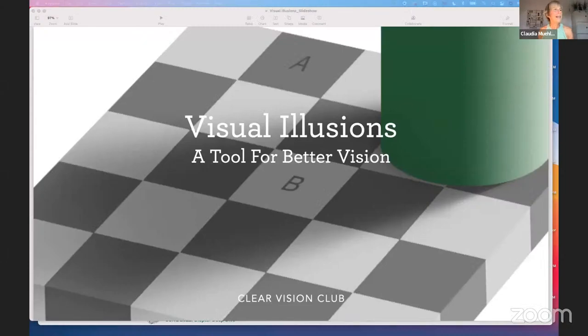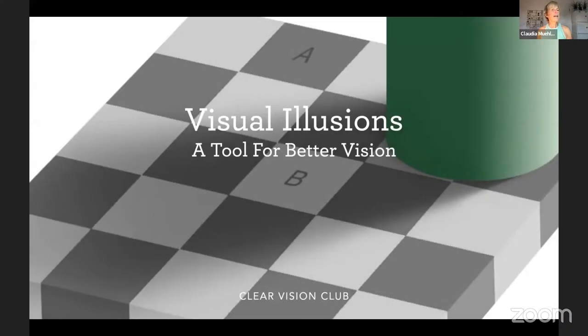Hopefully you can see my slides. You've probably all seen these kinds of things — which gray is darker, A or B? You probably know the right answer, but A looks a lot darker than B. We're going to come back to that.